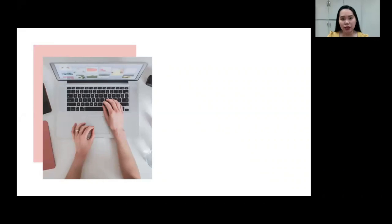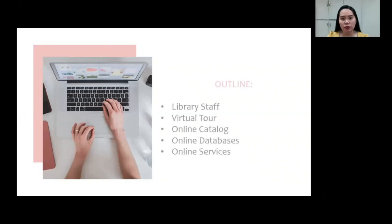The following are the contents for this presentation. First, the library staff, virtual tour of the library, how to access the online catalog, and what are the available online databases and the online services.